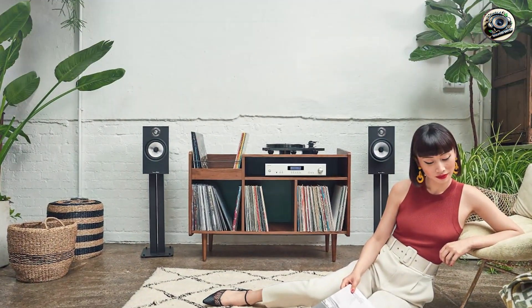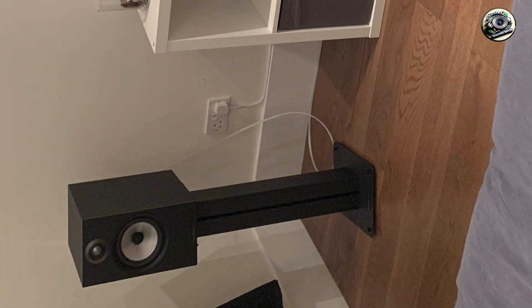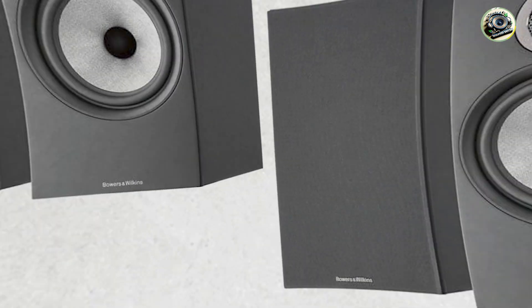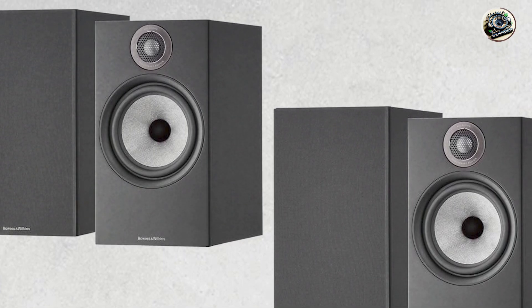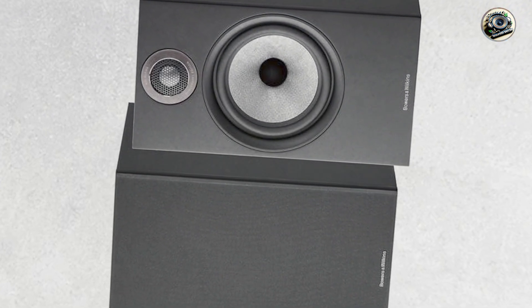The Bowers & Wilkins 606 S2 excels in delivering a detailed and dynamic listening experience. Whether you're enjoying classical music or the latest pop hits, these speakers provide an accurate reproduction of sound, allowing you to hear every nuance in your favorite tracks. Their bookshelf design makes them ideal for small spaces, while still producing an expansive soundstage.